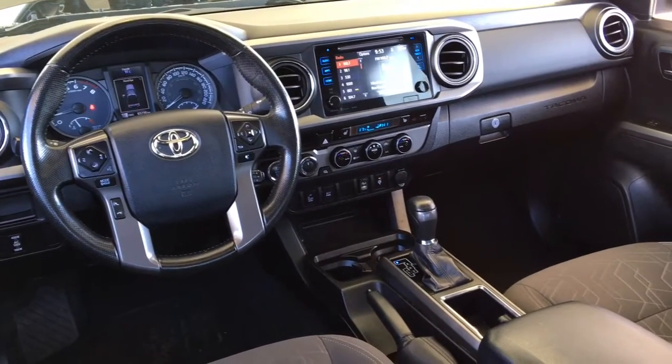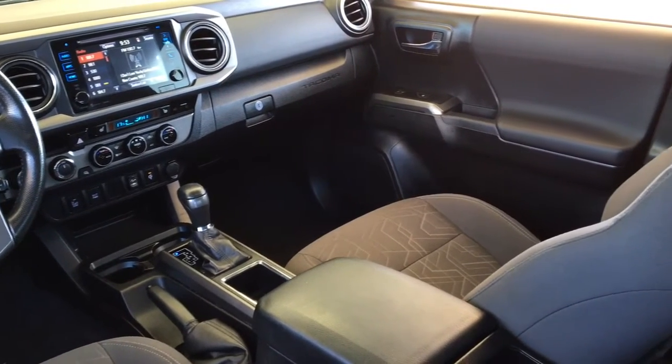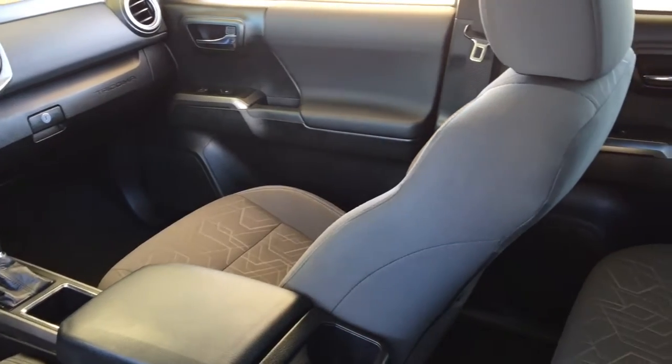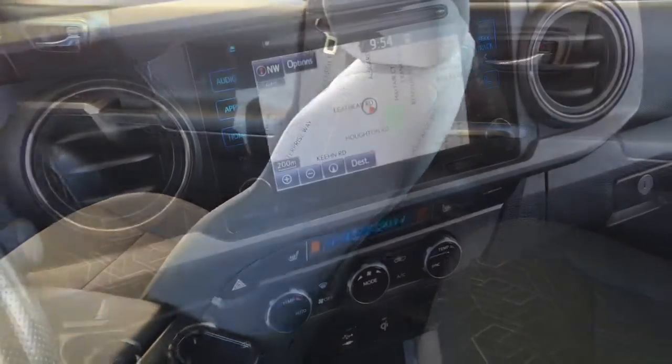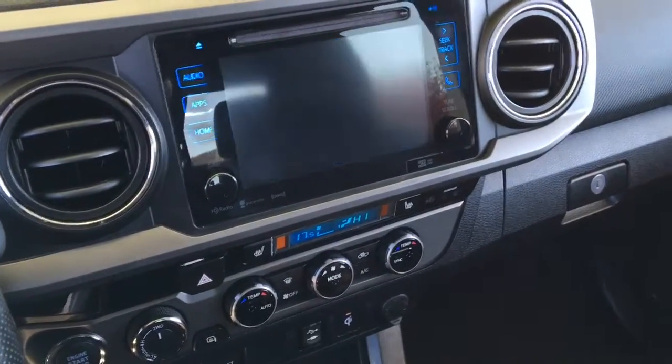Inside, the cabin features premium cloth upholstery, climate control air conditioning, cruise control, heated seats, push-button start, power windows and locks, a leather-wrapped wheel, tilt steering, and an AM/FM/CD/SAT radio display audio system with Bluetooth, navigation, and a backup camera.